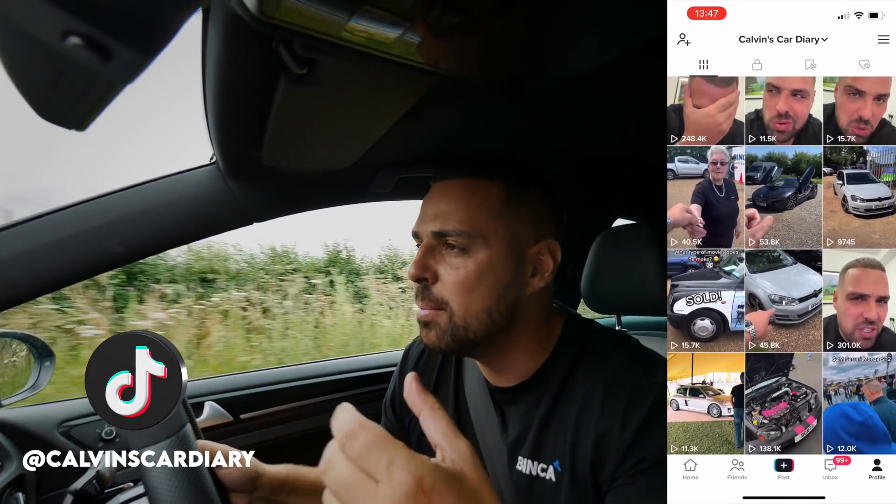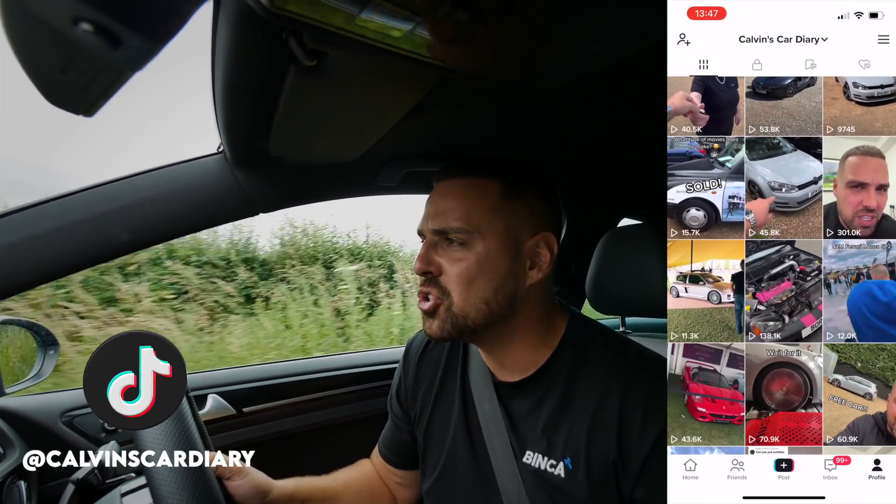Finally - if you're on TikTok, give me a follow on TikTok. I've been doing a bit of a car diary over there as well. Job done - see you in the next one.